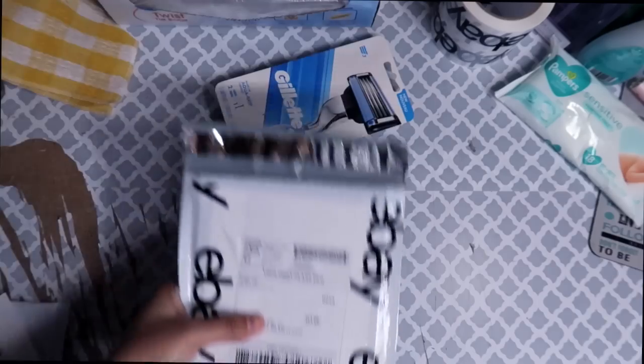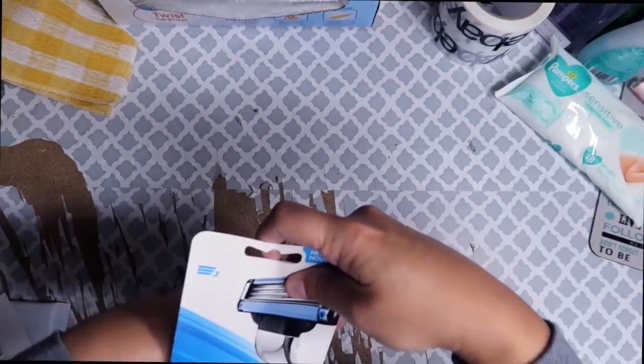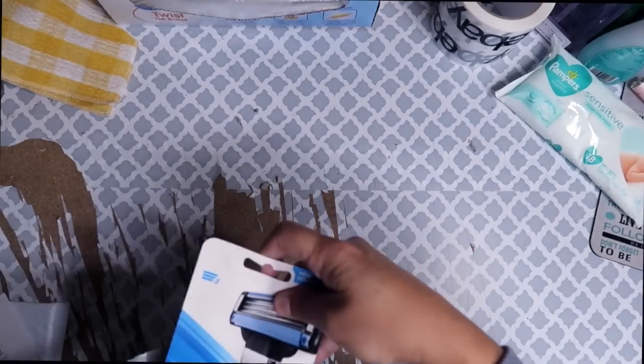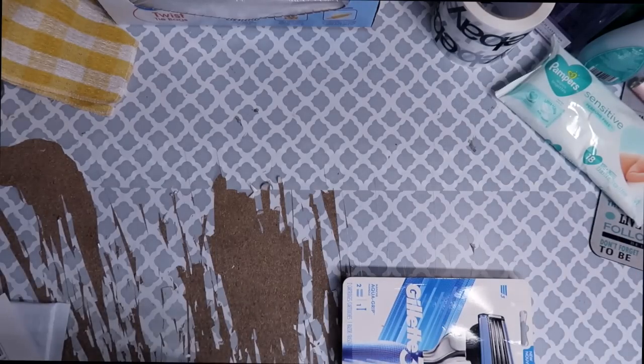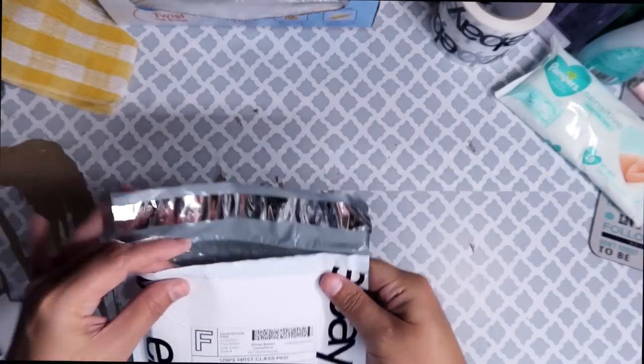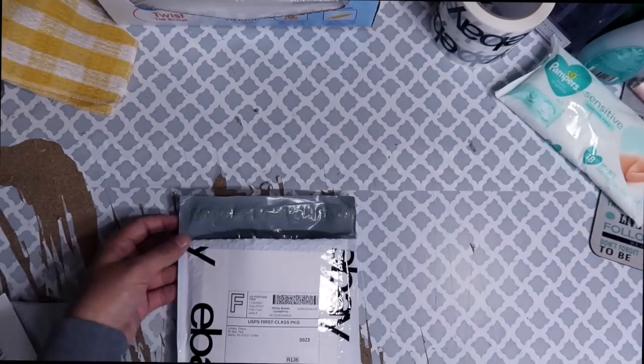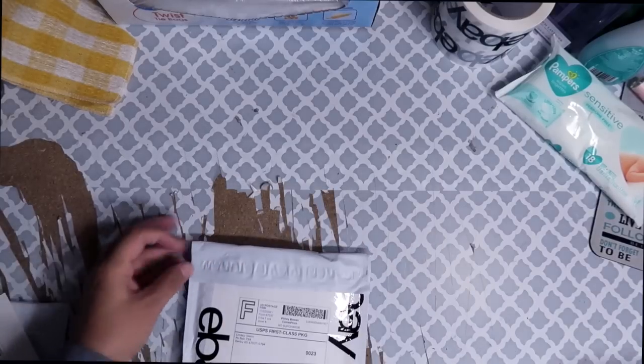I get a lot of questions about the eBay tape. I actually get it directly from eBay. If you have an eBay store subscription, every three months you get a shipping supply coupon that you can use to apply to eBay branded shipping supplies. I have a video discussing all about that — I'll make sure to link it down in the video description. So if you've been missing out on free eBay shipping supplies, you could start taking advantage of that coupon ASAP.